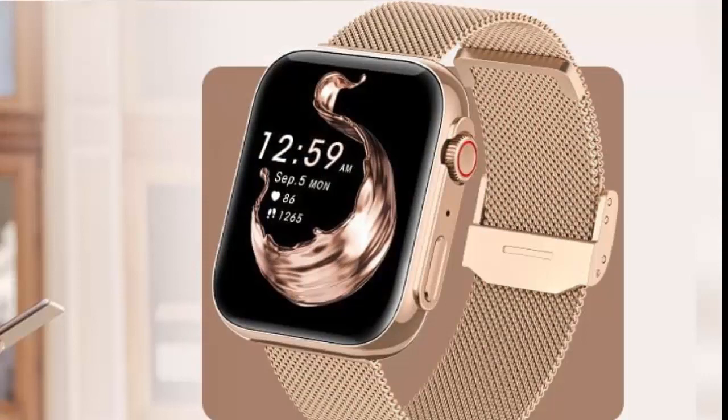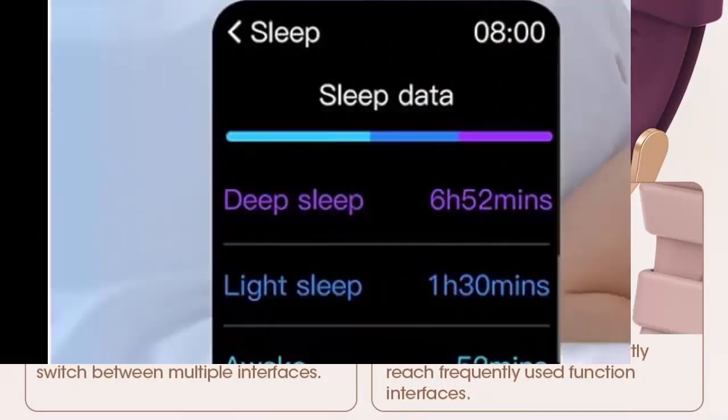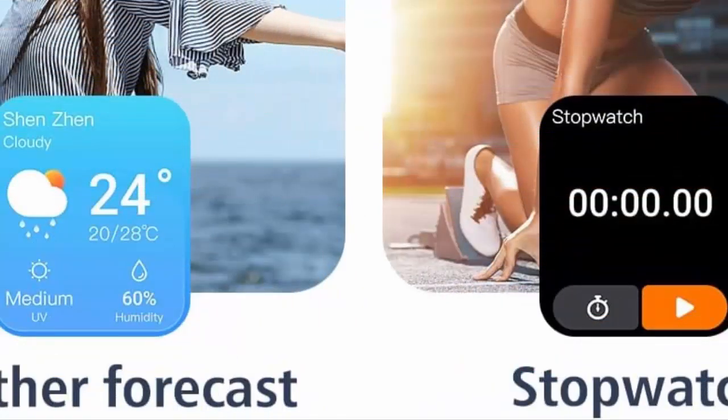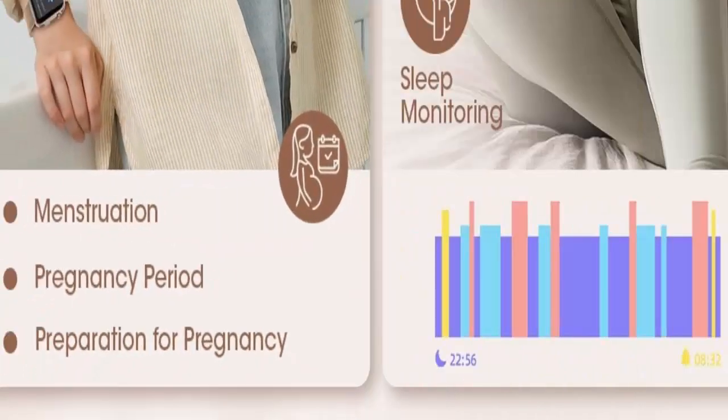24H Care for Women's Health: The smart heart rate monitor watch uses optimized sensors, allowing the smartwatch to collect health data more accurately. The fitness watch for women can monitor blood pressure, heart rate, blood oxygen, and sleep. More importantly, it pays attention to women's health and has added the function of monitoring menstrual cycles, safe periods, ovulation periods, and ovulation days to provide women with more comprehensive and detailed care.